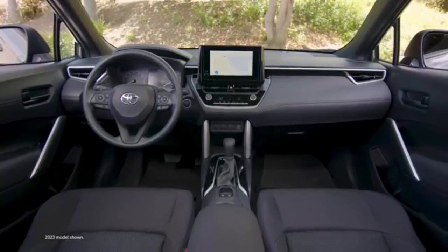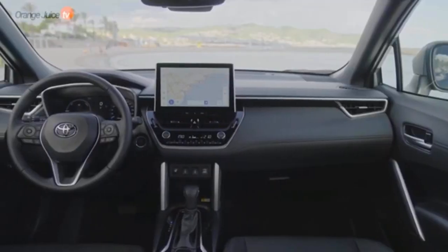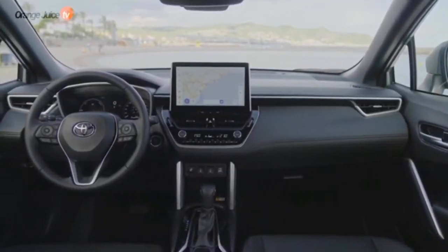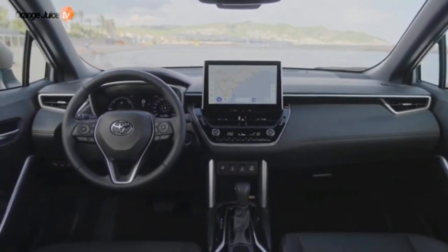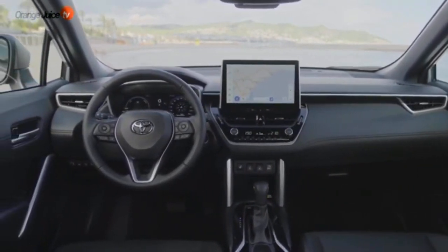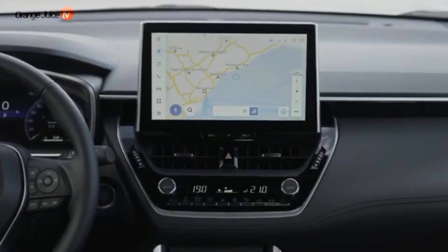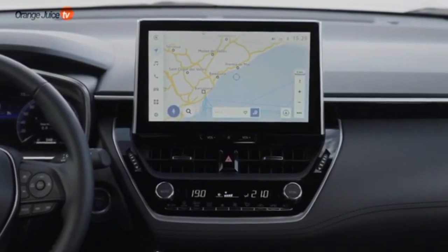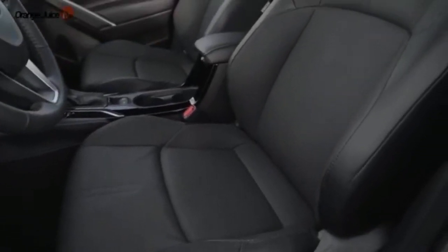Standard infotainment features include an 8-inch touchscreen, wireless Apple CarPlay, wireless Android Auto, Bluetooth, two USB ports, HD radio, satellite radio, and a six-speaker audio system. Other available features include single and dual-zone automatic climate control, proximity keyless entry, push-button start, ambient lighting, and a moonroof.